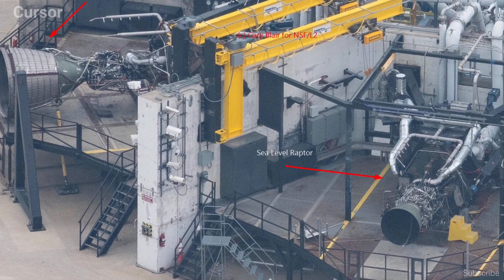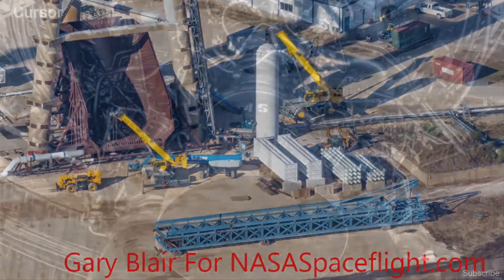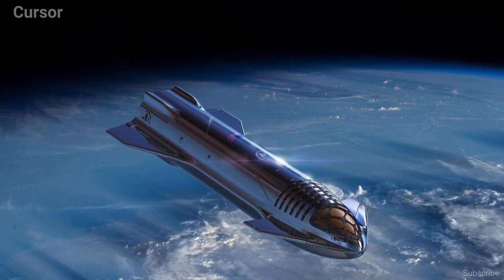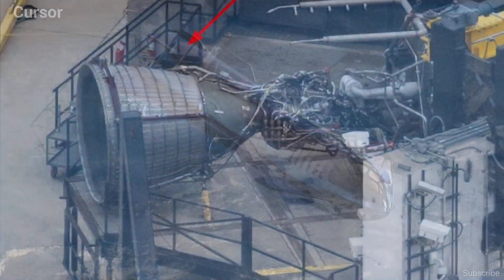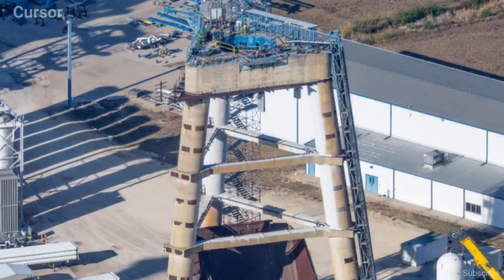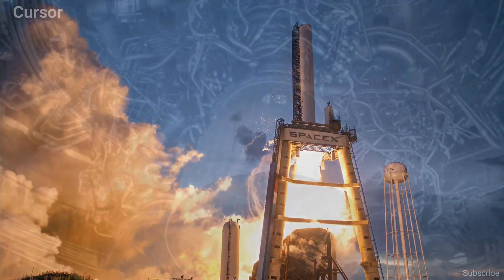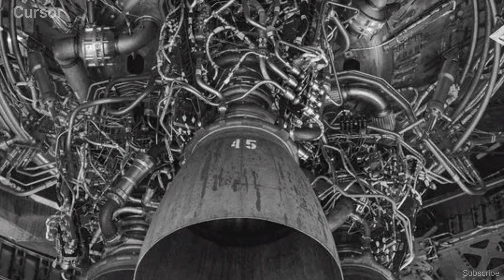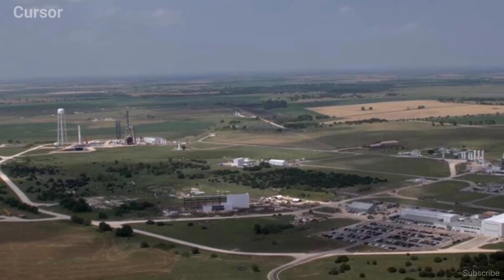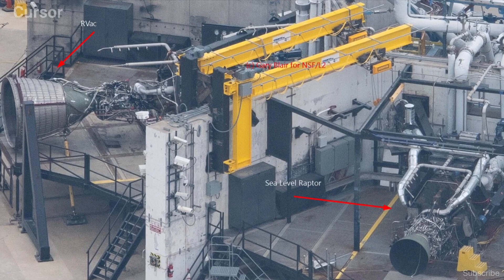The second Raptor Vac was also spotted on the horizontal stand last week via NSF's Gary Blair in the two-lira McGregor section. The Raptor vacuum, with its huge nozzle, will be the engine that provides the bulk of Starship's propulsive power in space. Elon had previously cited the advantage of vertical testing for Raptors as one reason the tripod was converted, noting that testing Raptor in a vertical configuration should allow SpaceX to simplify some aspects of the engine design. Soon, McGregor will have two additional vertical test stands for Raptor, with a new stand under construction at the Texas site. The new Raptor stand has an underground diverter, and each of the vertical test bays will be available for testing both sea-level and vacuum-optimized Raptors.